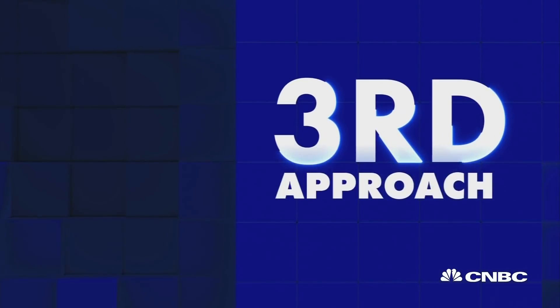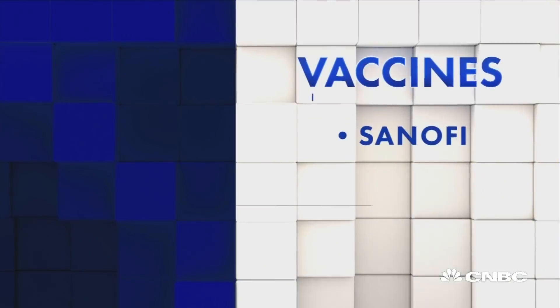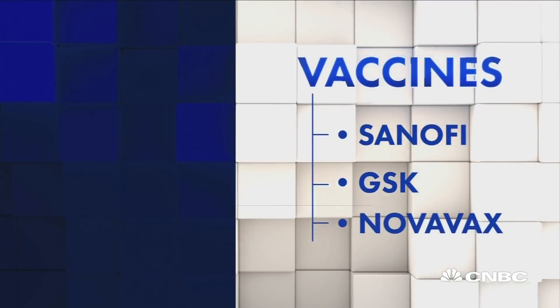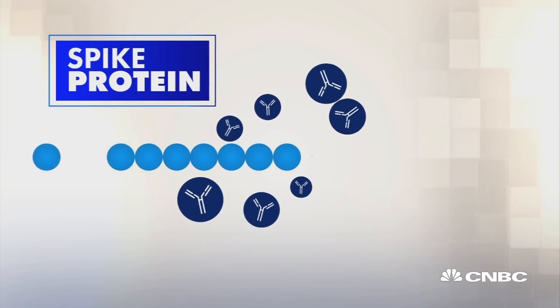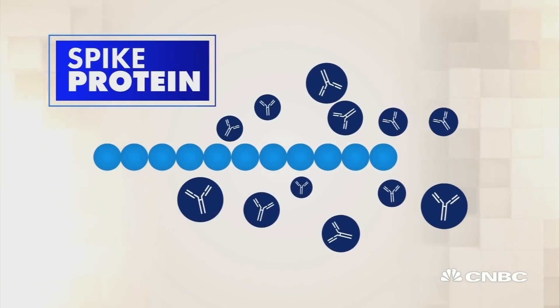The third is a familiar technology being used by Sanofi, GlaxoSmithKline, and Novavax. In this approach, the spike protein itself is delivered, skipping the step requiring our cells to make it. It's the way that we make the human papillomavirus vaccine, the hepatitis B vaccine, and one of the flu vaccines.